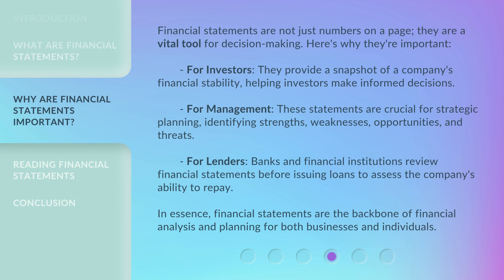Financial statements are not just numbers on a page — they are a vital tool for decision making. For investors, they provide a snapshot of a company's financial stability, helping investors make informed decisions. For management, these statements are crucial for strategic planning, identifying strengths, weaknesses, opportunities, and threats. For lenders, banks and financial institutions review financial statements before issuing loans to assess the company's ability to repay. In essence, financial statements are the backbone of financial analysis and planning for both businesses and individuals.